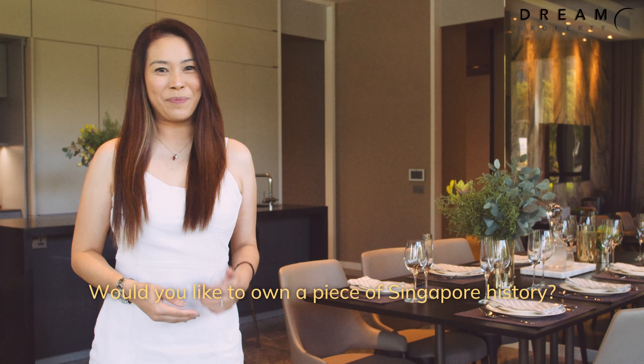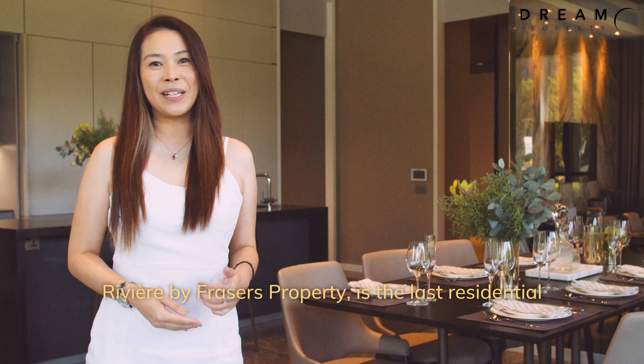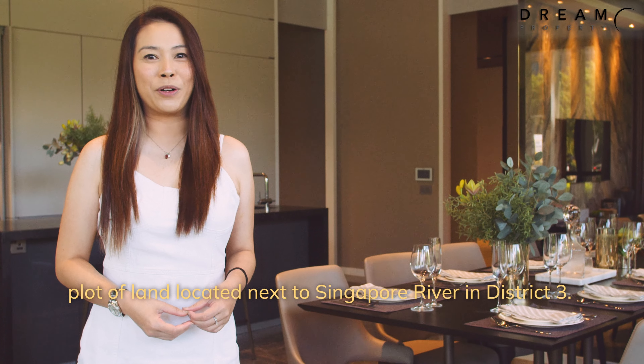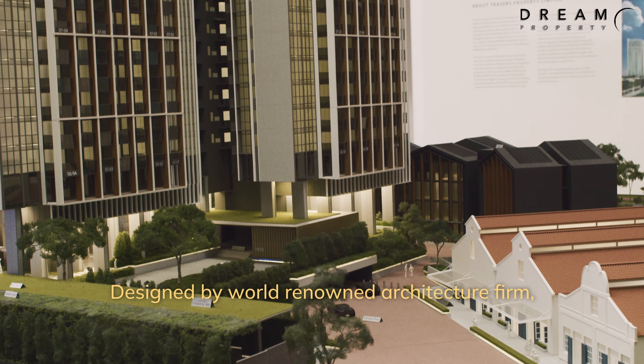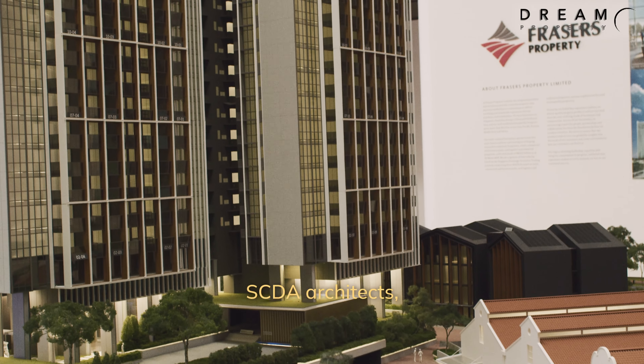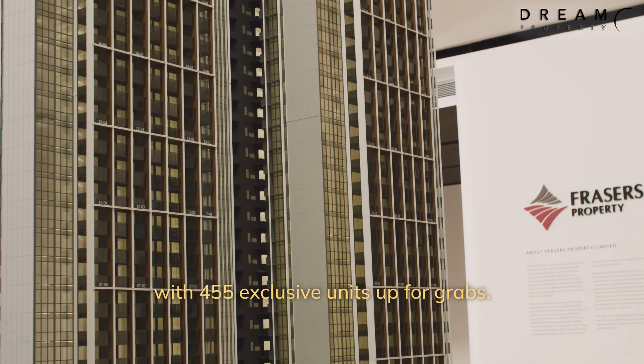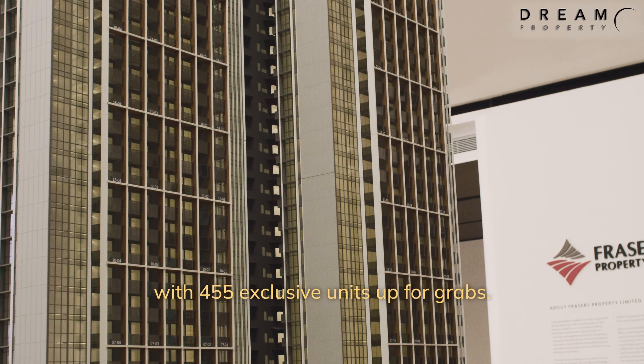Would you like to own a piece of Singapore history? Revealed by Frasers Property is the last residential parcel of land located next to the Singapore River in District 3. Designed by world-renowned architecture firm SCDA Architects, there are only two 36-story towers with 455 exclusive units up for grabs.